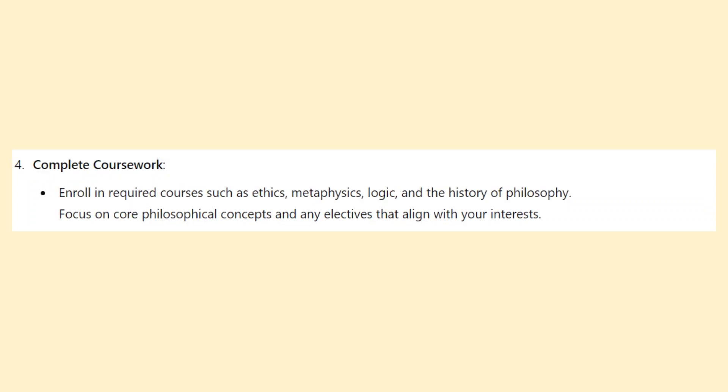Enroll in required courses such as ethics, metaphysics, logic, and the history of philosophy. Focus on core philosophical concepts and any electives that align with your interests.